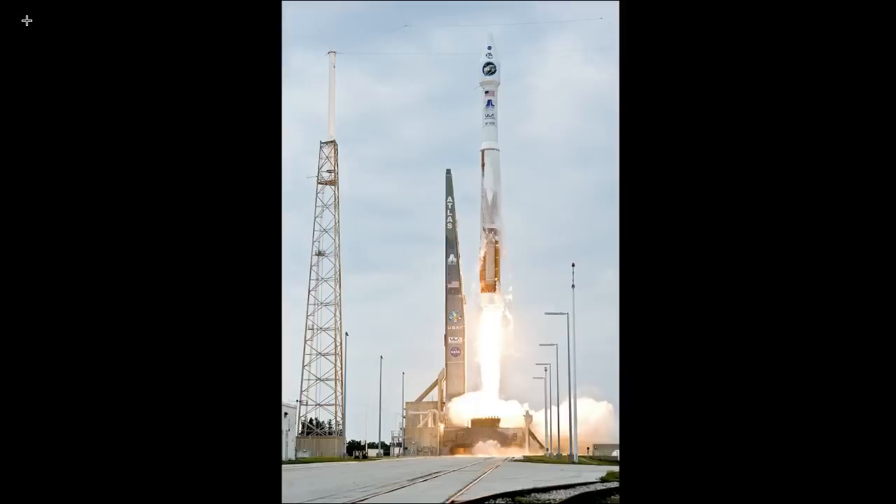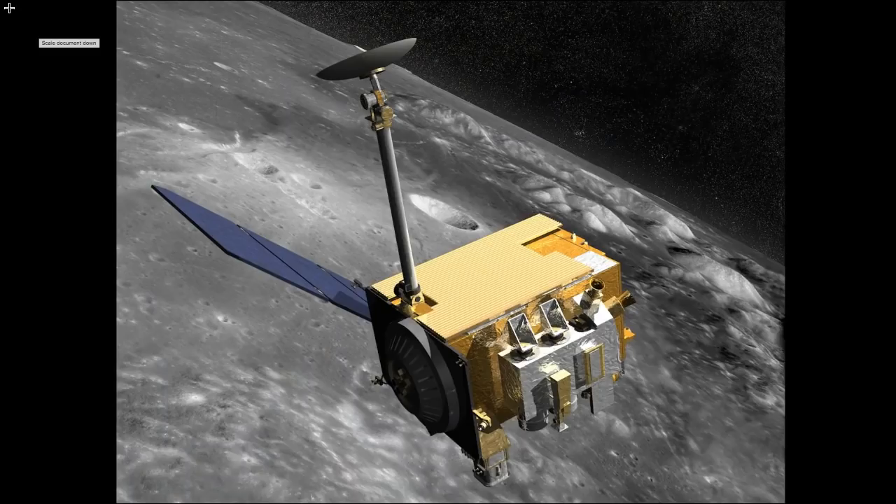This is a photo taken in 2009 when NASA launched the Lunar Reconnaissance Orbiter. This is a depiction of that orbiter, and its primary objective is to make scientific discoveries of the Moon. It uses seven instruments to observe the Moon, and one of them is a camera that was developed at Arizona State University in Tempe, Arizona.